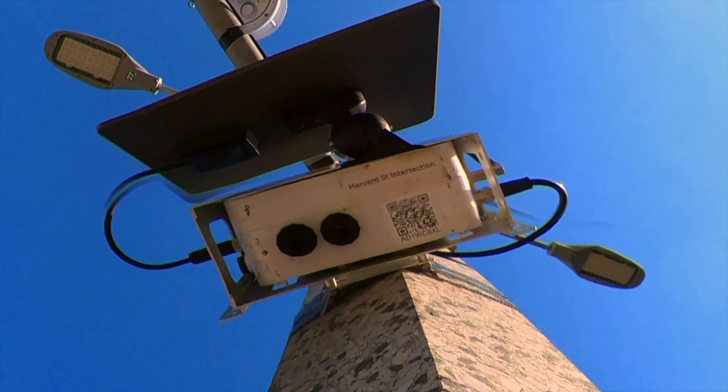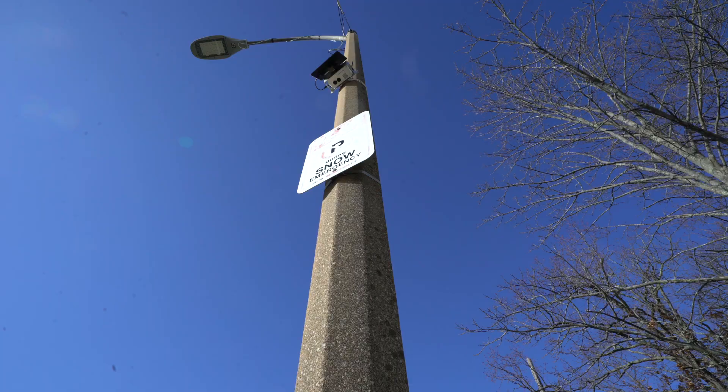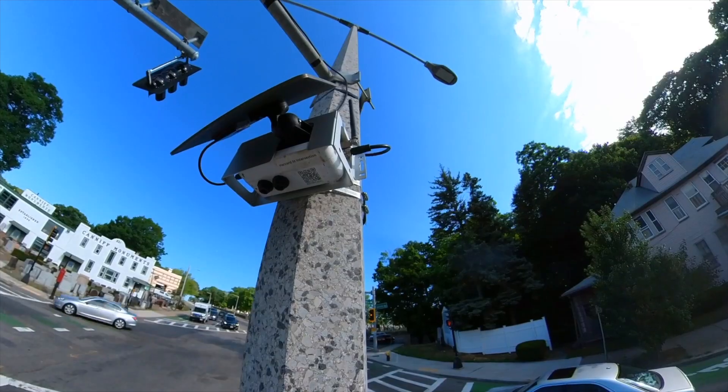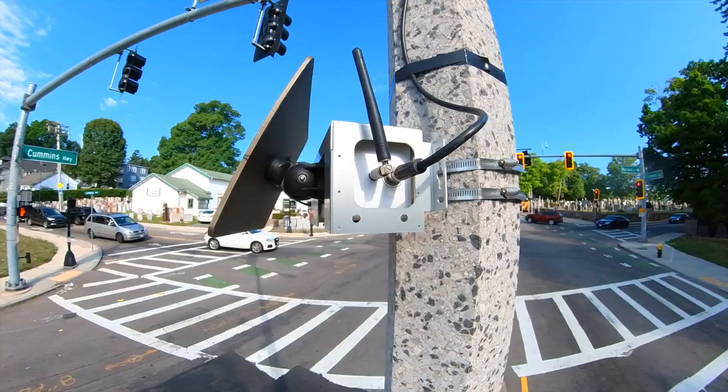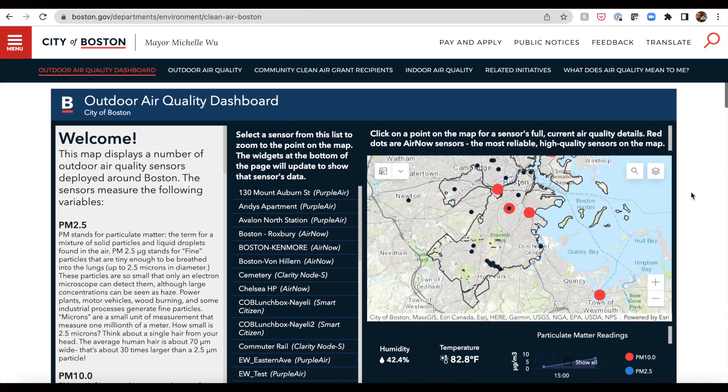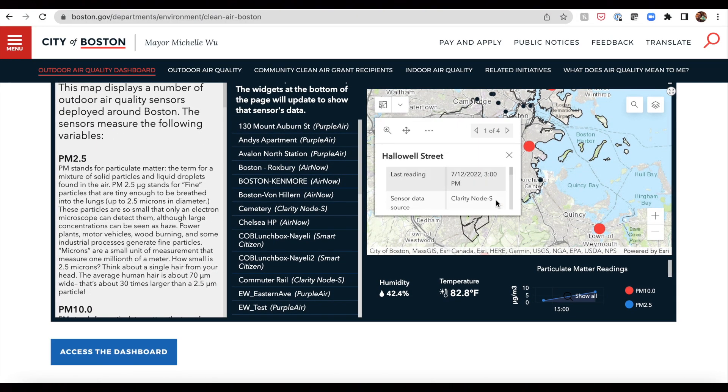Air particles pass through the monitor's receptors and generate a reading every 15 minutes. Readings are then sent to a centralized digital map, like the air quality monitors are texting live updates from the road. Anyone can see a map of the city's air quality sensors and take a look at the data at the website below.